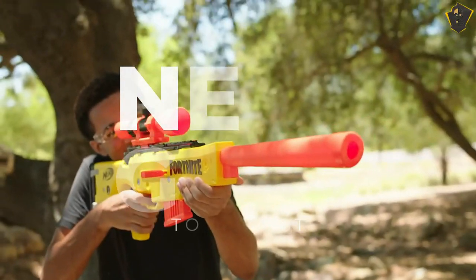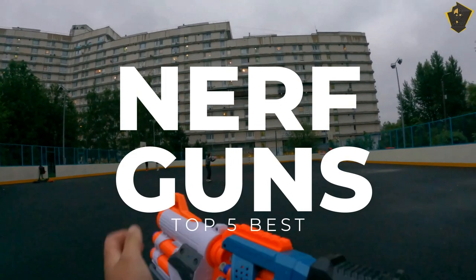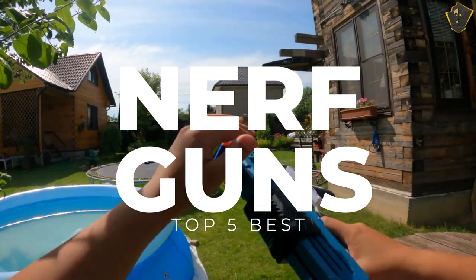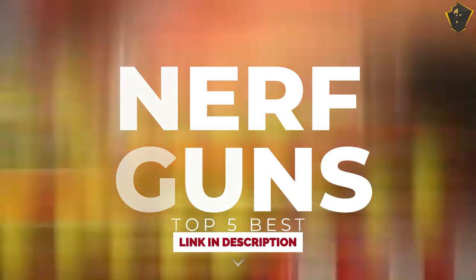Hello everyone, welcome to Fictional Tech Channel. In today's video, we will break down the top 5 best Nerf guns in 2023, based on online reviews, product quality, and price. For more information on the products, I have included links in the description down below. So, let's get started.